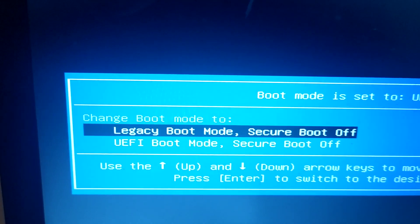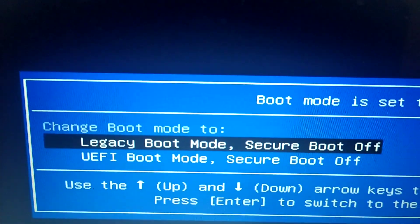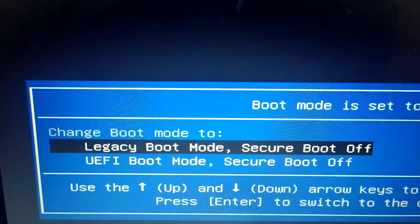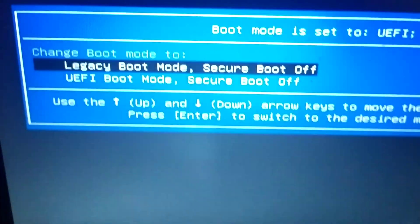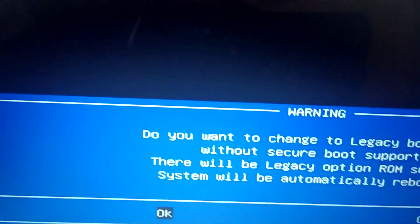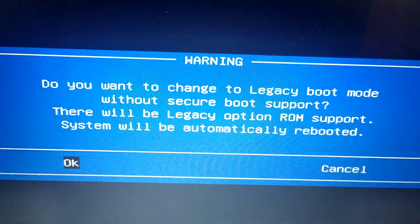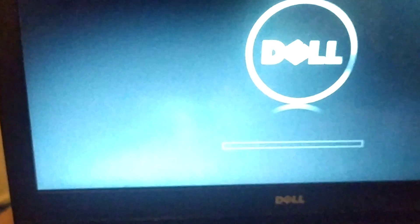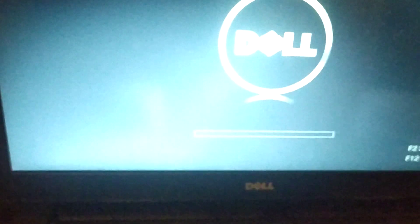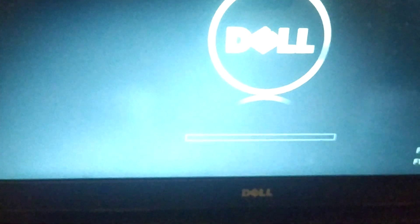The window shows 'Change boot mode to legacy boot mode — secure boot off.' Secure boot needs to be turned on for this fix, so press Enter. You'll get a warning message that says 'Do you want to change to legacy boot mode without secure boot support?' Press Enter to confirm. The machine will restart. Press F12 again for boot options.